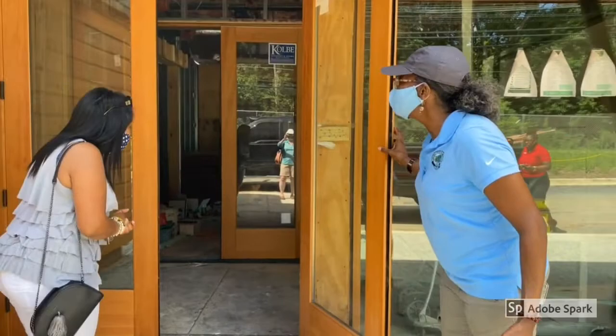My name is Mia Lewis and I am a four-times great-granddaughter of Josiah Henson. Welcome to the new visitor center.